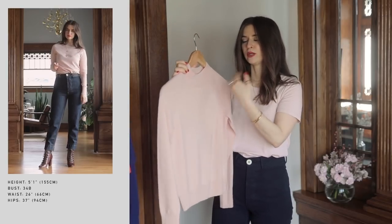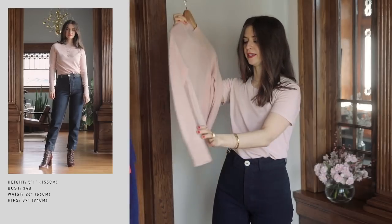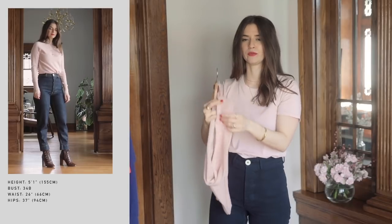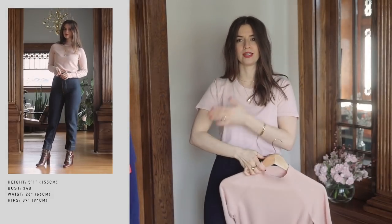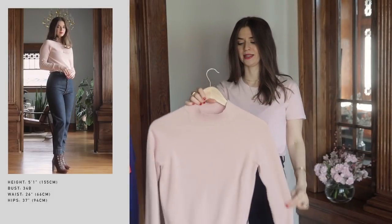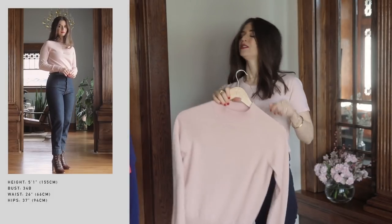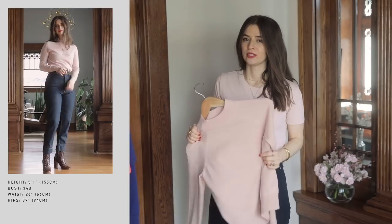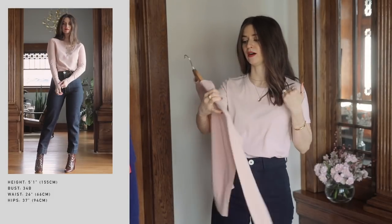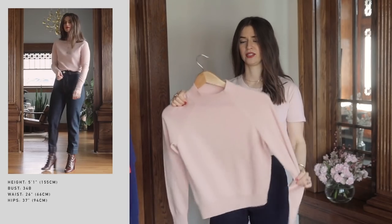I love that there are ribbed details along the mock neck and also on the sleeves, and the ribbing is brought up further than you normally would expect, so it's going to look really beautifully as a cuff. This was just a showstopper for me. I think this color is so beautiful, and I will honestly cherish this sweater for a very long time.